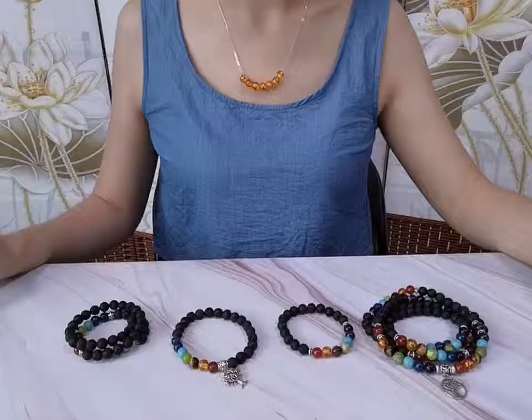Hi guys, today I want to introduce some seven chakra bracelets for you. These bracelets are made with stones and leather beads — many such beautiful bracelets. As we know, chakra is a word you may have heard from yoga teachers or other places. The seven chakra bracelet consists of seven colorful beaded stones representing the individual chakras of the body.